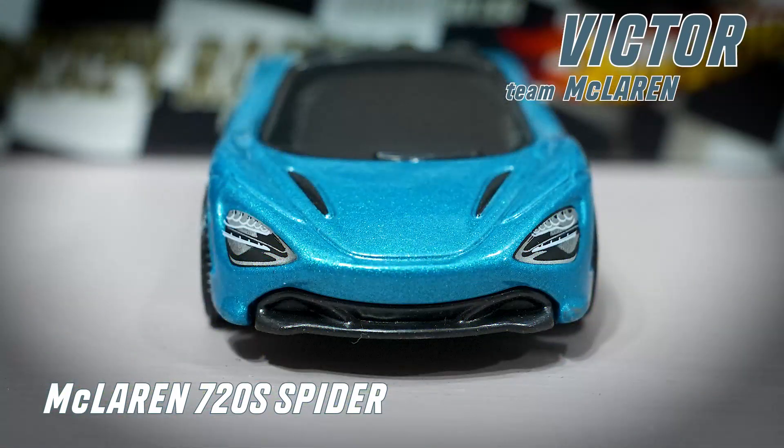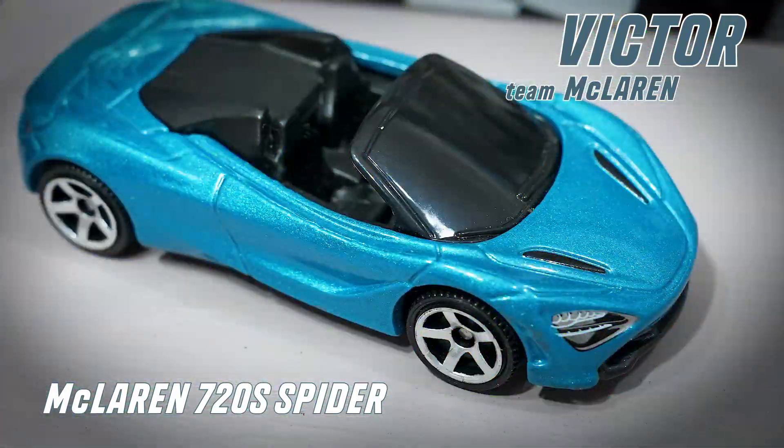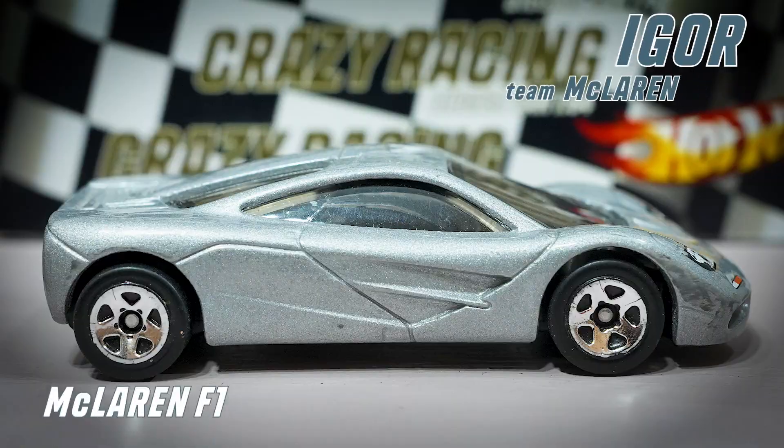Victor today in a convertible McLaren 720 Spyder. Eiger, team-mate McLaren, on his McLaren F1 car.